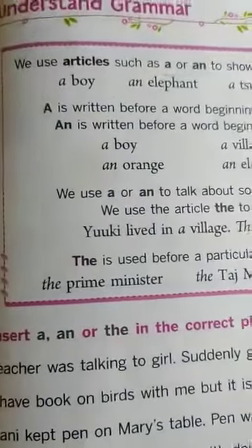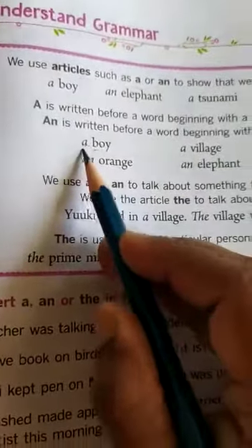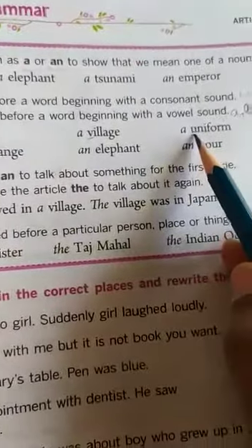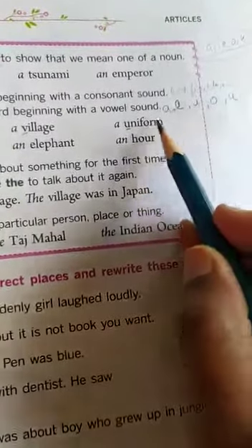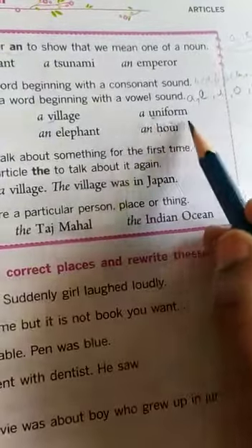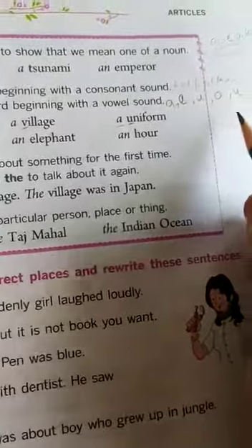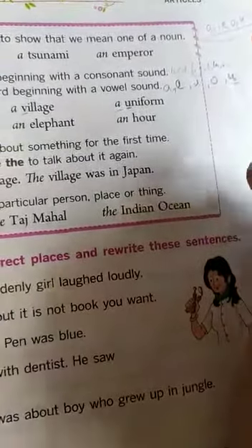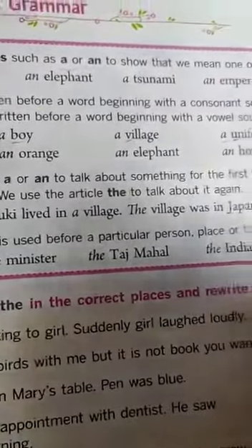A boy — this is a consonant, so you use 'a'. A village — this is a consonant, so you use 'a'. A uniform — U, uniform. So we are not using 'an uniform'; it is 'a uniform', because 'uniform' starts with a 'yuh' sound, not a vowel sound. Then 'an umbrella', 'an emperor' — like that we have to use.